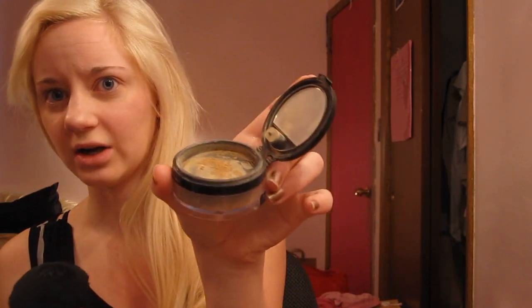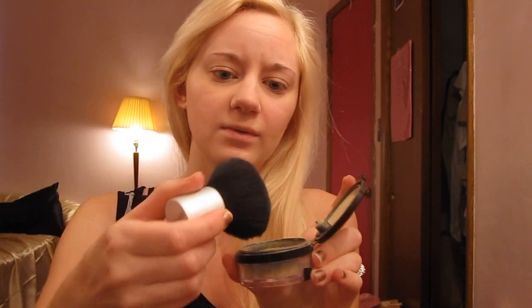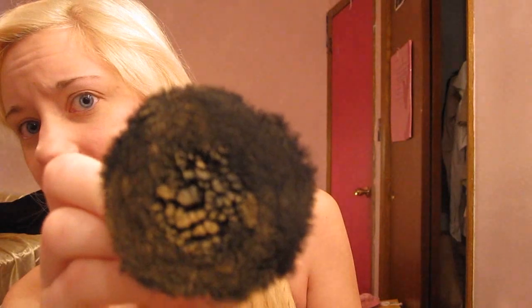A trick I like to do is take my kabuki brush — this is just a Wet n Wild kabuki brush. The deal with mineral foundation is it goes on like a powder, but if you add a little water to your kabuki brush, make sure it's just wet on the tip, then dip it in the foundation — and then it's like a liquid consistency.